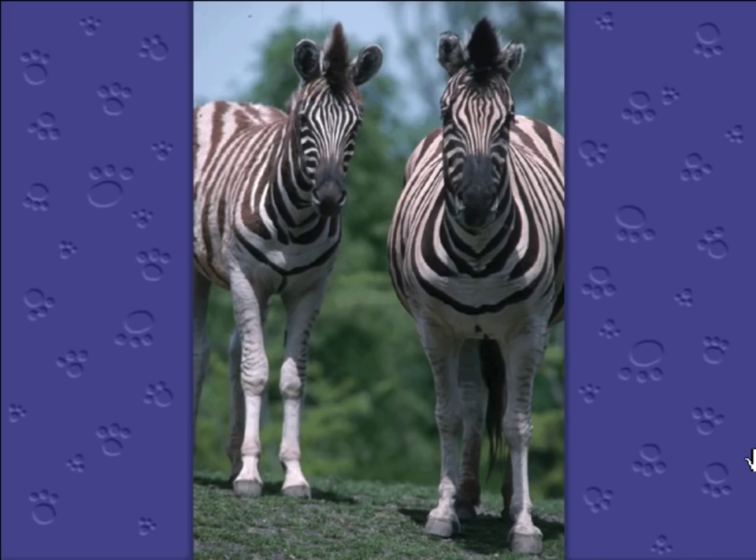Hoofing it. Some mammals, like this pig, have to hoof it. Animals with hooves are called ungulates. All animals with hooves are related to each other — zebras, horses, rhinoceroses, deer, camels, cows, and pigs are some of the mammals who are related because they all have hooves.